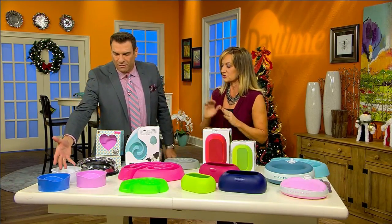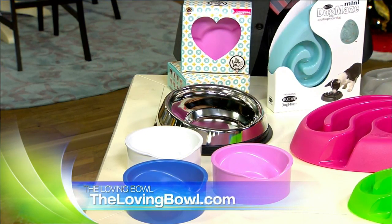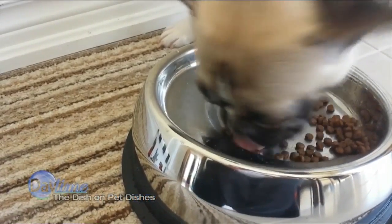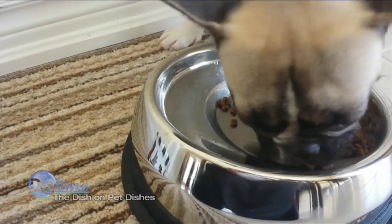Let's talk about this one first. This is called the Loving Bowl, and what you'll notice about it is that it has a 45-degree angle built into the bowl. That way the food comes to them. Yes — this solves the problem of dogs that get food up their nose or on their face — short-nosed breeds. This bowl was originally designed for short-nosed breeds because it's a more comfortable eating position for them.